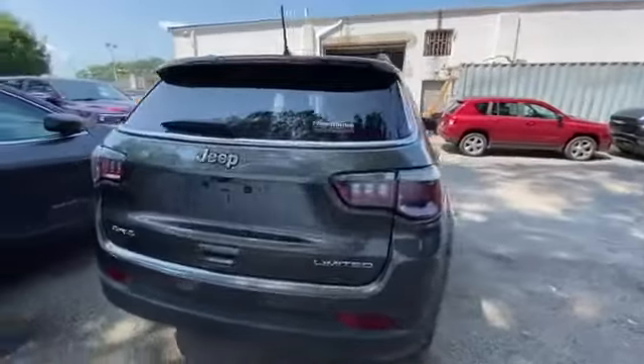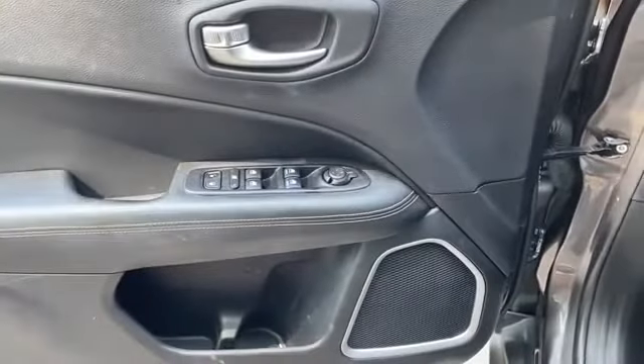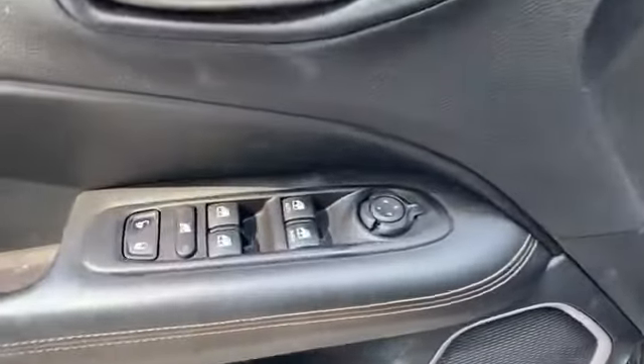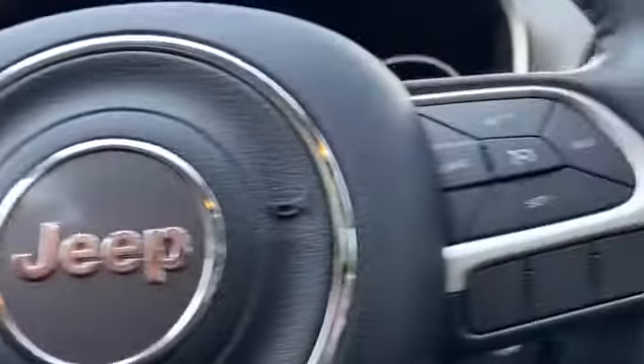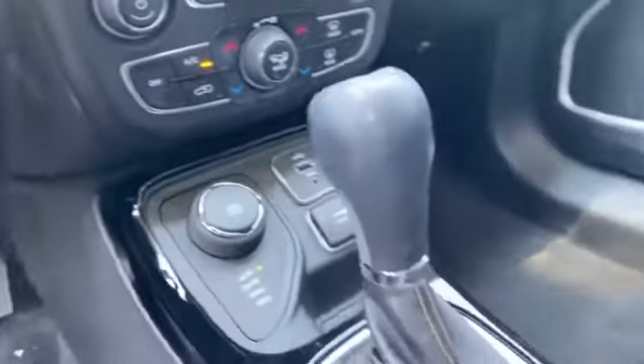side view mirrors with turn signals, backup camera, leather seats, satellite radio, multi-zone air conditioning, four-wheel drive, heated side view mirrors, tinted windows, power driver seat, pass-through rear seat, Bluetooth, brake assist, keyless start, rear spoiler, auto climate control,